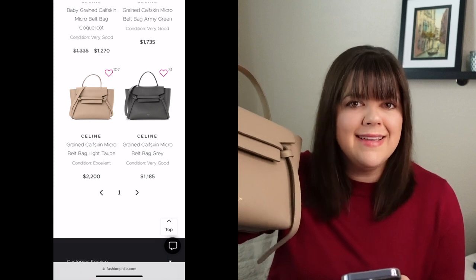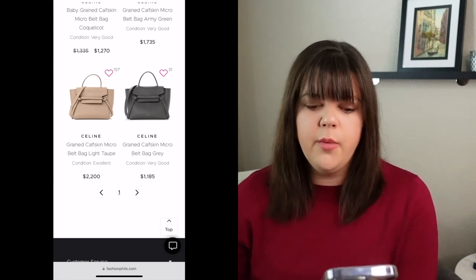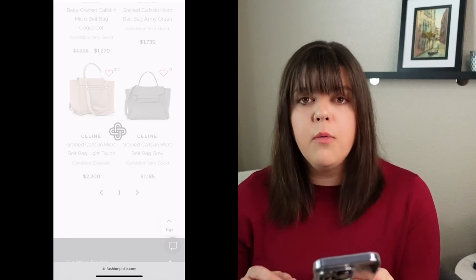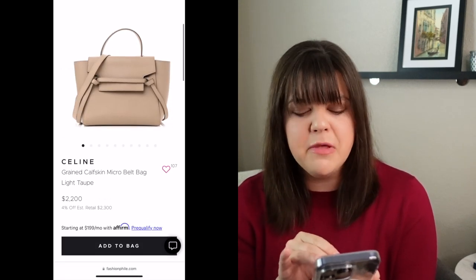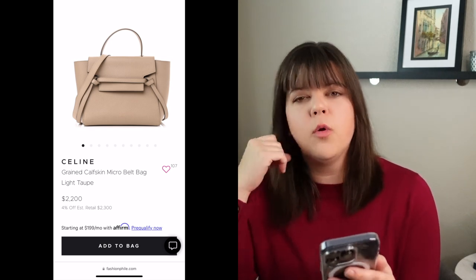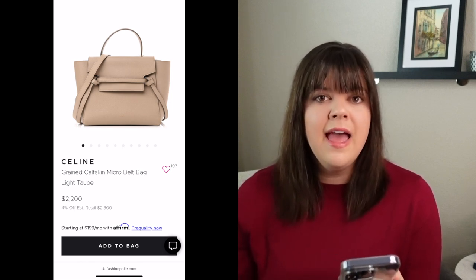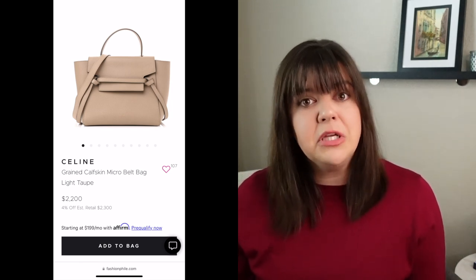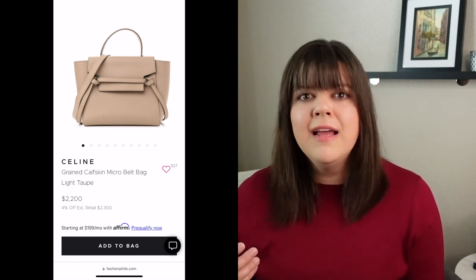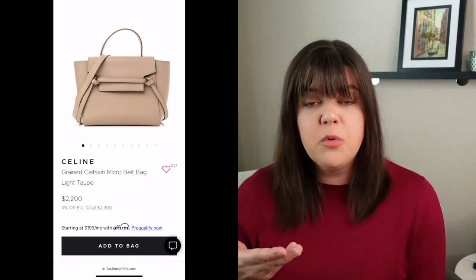Since my bag is in excellent condition, the comparable one would be the $2,200 listing. Right off the bat, I wanted to call attention to the little heart next to the bag's name that has 107 next to it — meaning 107 people have favorited this item. Looking at other items within Celine and across other brands, even popular Chanel, Dior, and Fendi bags only had maybe a dozen or a few dozen watchers. So 107 is actually a pretty good number.